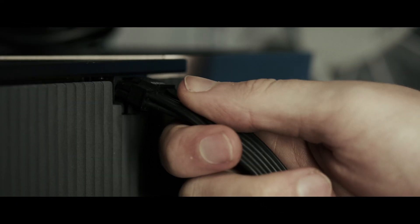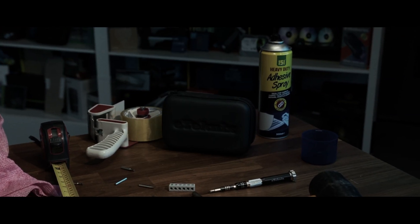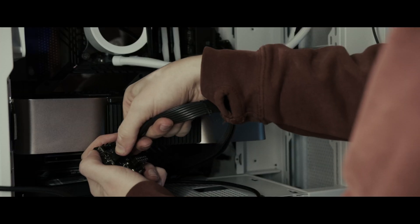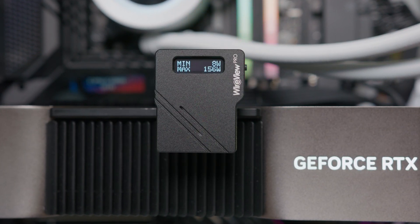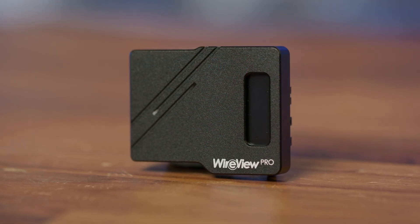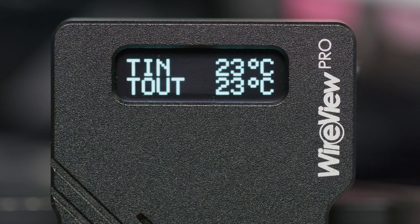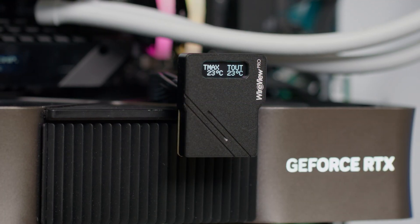But before we get into that, here's a quick word from this video's sponsor. The Wireview Pro safeguards your graphics card with real-time power and temperature monitoring, acoustic alarms for custom thresholds, and sensor pin detection to ensure proper 12VHPWR connection. External sensors can monitor additional components like memory or voltage regulators, while an OLED display provides instant insights — meaning this is the last time you'll blow a 12VHPWR connector. To keep your system protected, click the link in the description below.